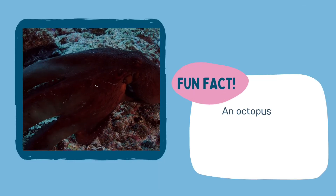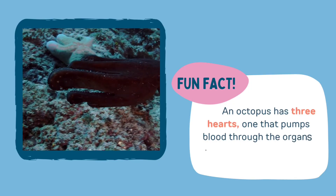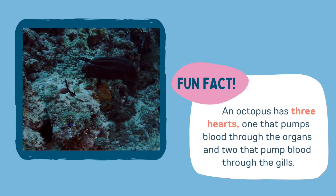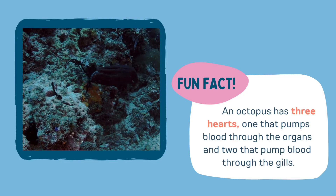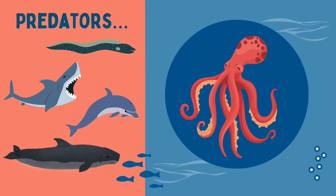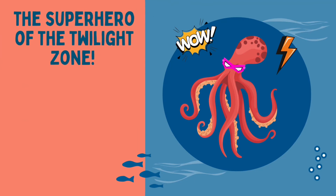And here's a fun fact — an octopus has three hearts: one that pumps blood through the organs and two that pump blood through the gills. So life as an octopus sounds okay, but what about predators? Eels, sharks, dolphins and beaked whales all think an octopus is a tasty treat. But the octopus has some superpowers to help evade their predators. Let's find out what makes the octopus the superhero of the Twilight Zone.